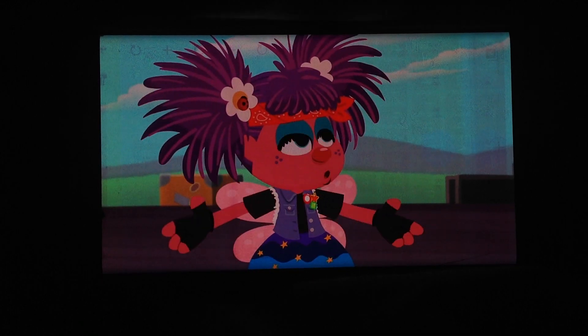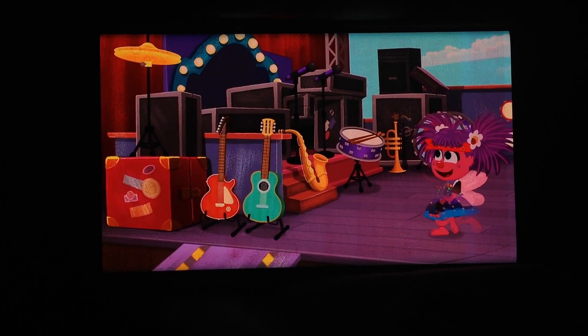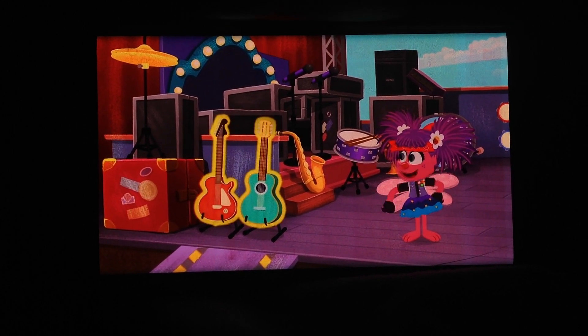I know what I want to play! My favorite — the electric guitar! Hmm... where are the guitars? There they are!